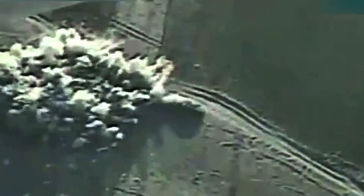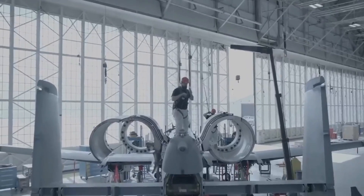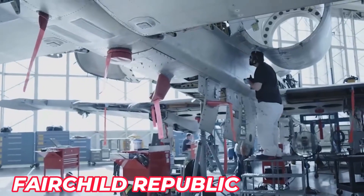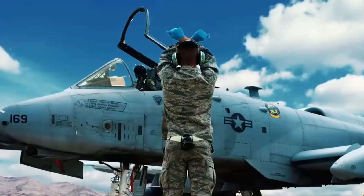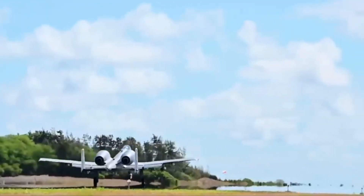The A-10 Thunderbolt II is the US Air Force's primary low-altitude twin-engine close-air support aircraft, manufactured by Fairchild Republic, now part of Northrop Grumman. This aircraft is widely known as the Warthog, the Flying Gun, and the Tank Buster, and was used extensively during Operation Desert Storm, and in support of NATO operations in response to the Kosovo crisis.